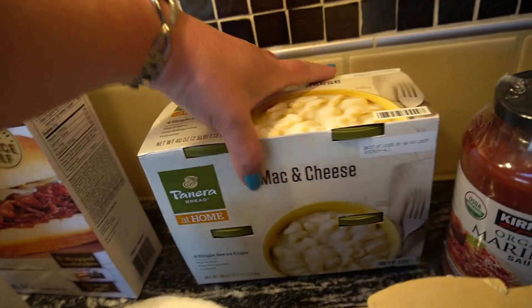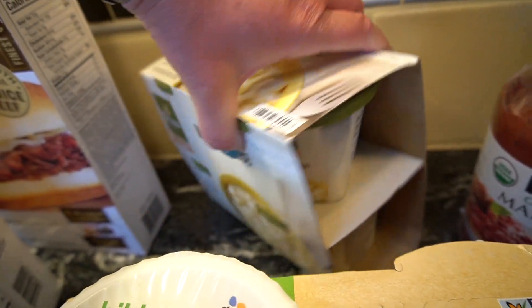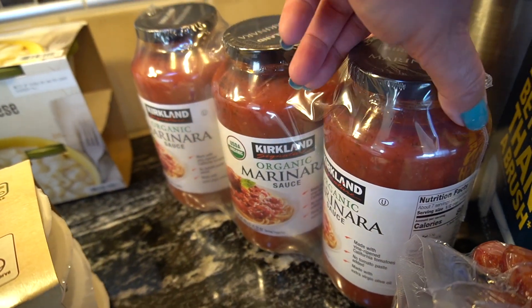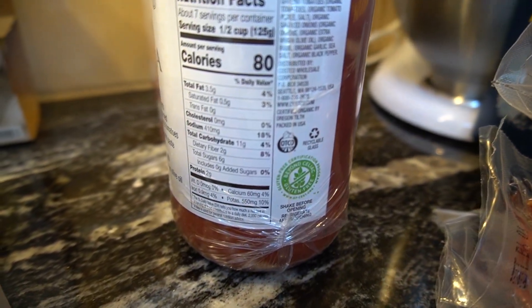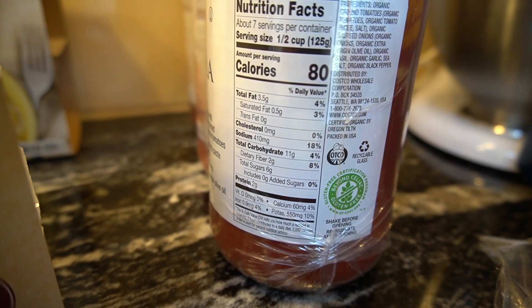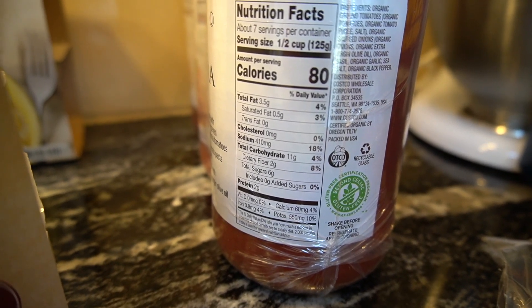The kids love these mac and cheese things from Panera Bread — they're individual containers. Then I was running low on marinara sauce, so I just picked up the Kirkland organic. This is pretty high in carbs — I would probably steer clear. It's nine net carbs for half a cup, so you're better off doing Rao's or making your own.